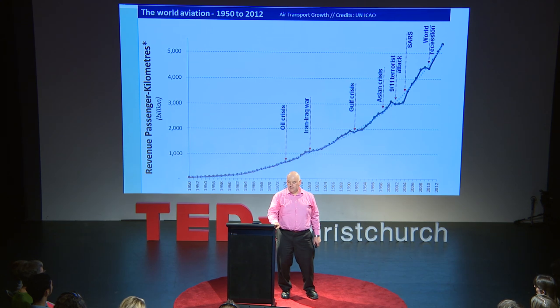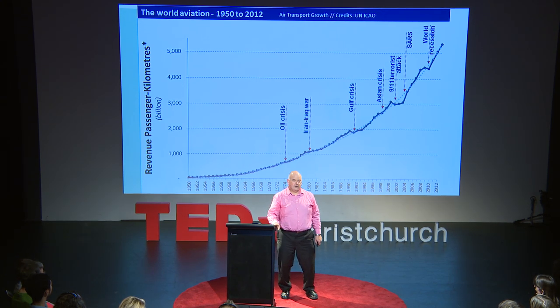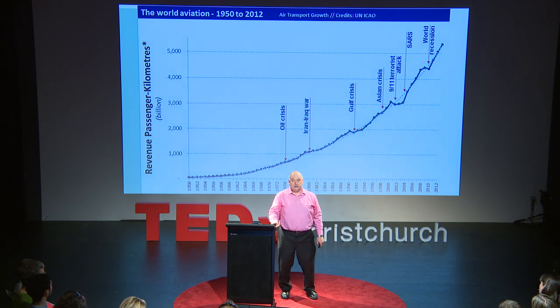In fact, the world economy, and in particular the New Zealand economy, relies on this growth. In New Zealand, we have $12 billion of international tourism, 99% of which comes in by air. We have $20 billion of our high-value exports travel by air. Even though we are expecting and planning for air travel to continue its growth — and it's going to double by 2050 — we have signed up to keeping total aviation emissions at the current levels.